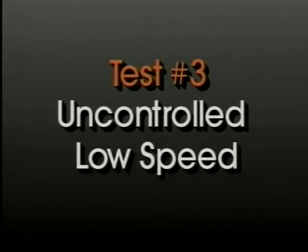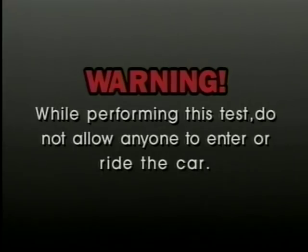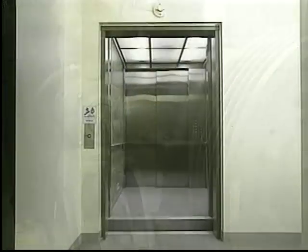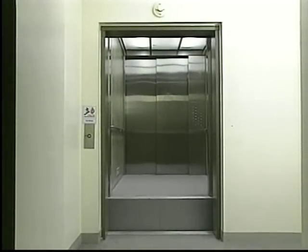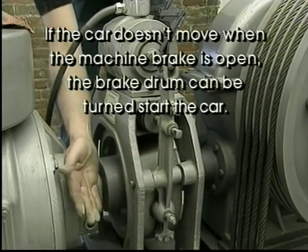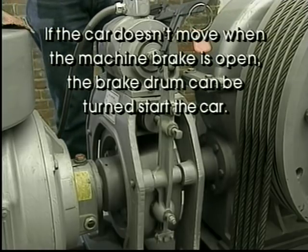Finally, the uncontrolled low-speed test should be performed. Again, while performing this test, do not allow anyone to enter the elevator or ride in the car. With the car level at any floor and the door open, open the machine brake. With an empty car, the elevator moves up; with a full load, the elevator moves down. The gripper should apply within 500 millimeters (20 inches) of the floor level and stop the car within an additional 750 millimeters (30 inches); total travel should be less than 1.25 meters (50 inches). If the car doesn't move when the machine brake is open, the brake drum can be turned to start the car.